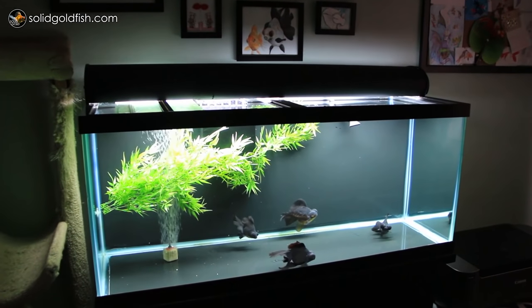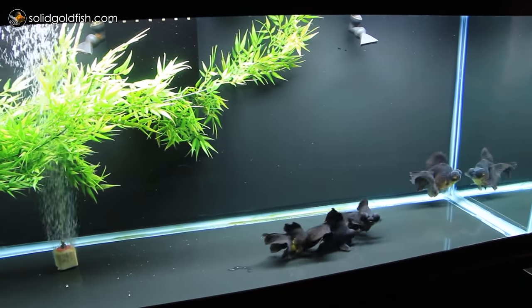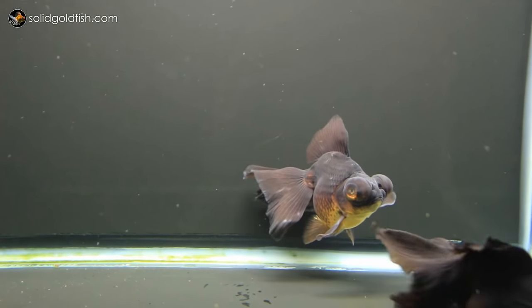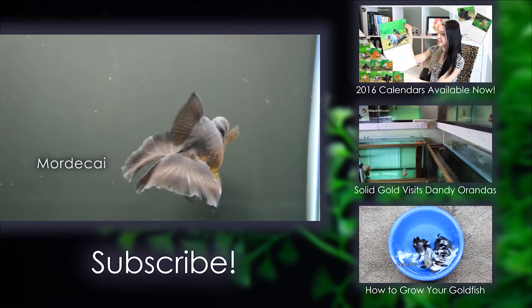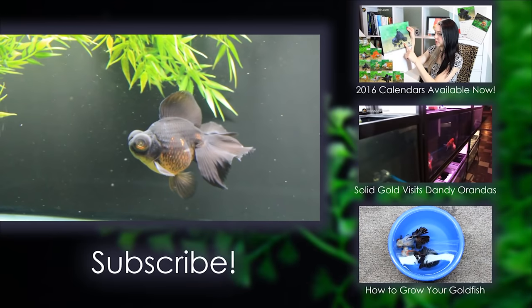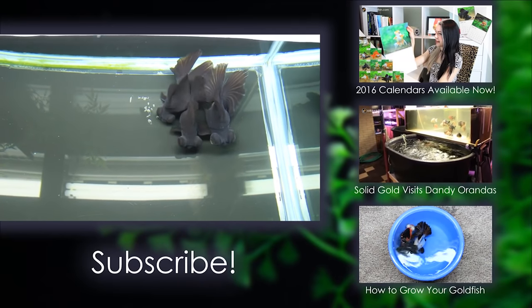Here's my 75-gallon tank inside in my office. I have my group of black butterflies in here — there's a male and female from my most recent shipment from Dandy Aranda's, that's Loki and Lana, and then my little guy Poe, who I bred myself about a year ago. My newest one I thought was a female at first, but it now appears to be a male because I can see some breeding stars. I decided to name him Mordecai, because way back when I was first starting with goldfish I had a black moor named Mordecai — a cool way to come full circle. Stay tuned for next week because I hope to film an updated fish room tour. Thanks for watching and until next time, stay gold!